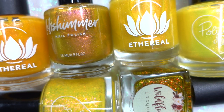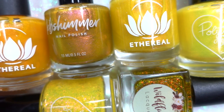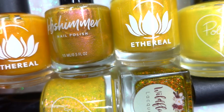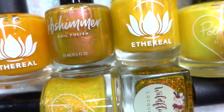Hi everyone and welcome to Variety Varnish, my name is Sheila. Today I wanted to show you some new yellows that have come into my collection and play with these in front of the camera so you guys can see the subtle differences and nuances between all these polishes.